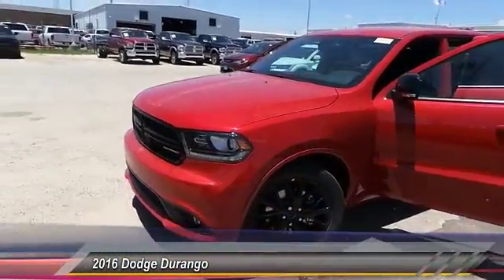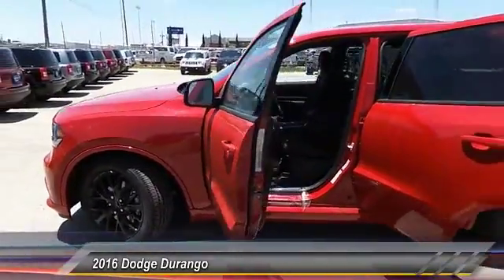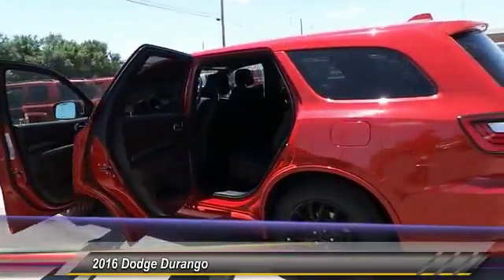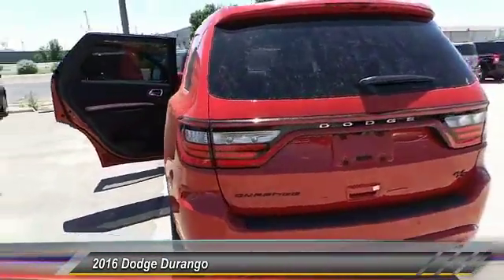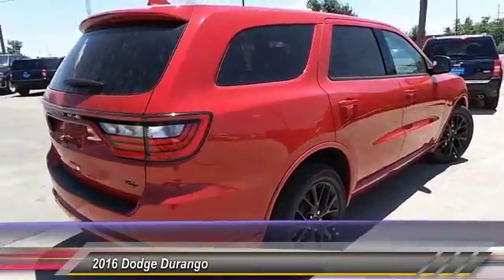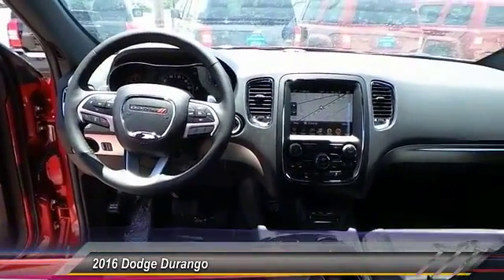2016 Durango. The Durango allows you and your family to travel in style and comfort while towing your camper or boat. It offers more interior room and towing capability than most midsize SUVs and has an available third row of seating. Underneath are sturdy body-on-frame mechanicals and the option for a powerful V8 engine, and is priced below $45,000.